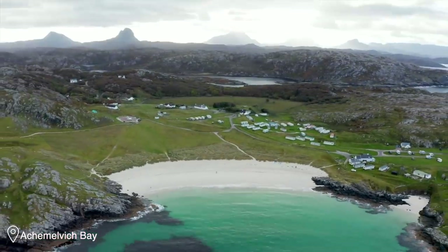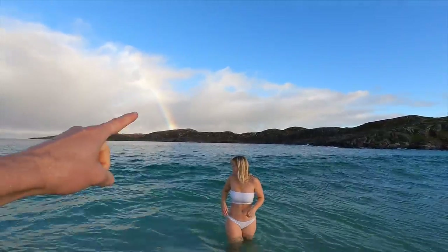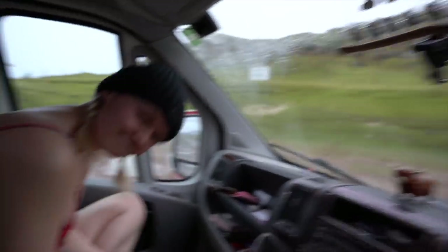We've just arrived back at Acht Melvig Bay up in the North Coast 500. If you remember, last time we were here this beach is famous for its crystal clear water, white sand, and blue skies — I think there was even a rainbow last time. This time, however, not so much. It's absolutely miserable. Welcome to winter in the North Coast 500.